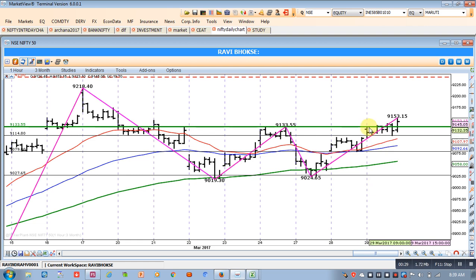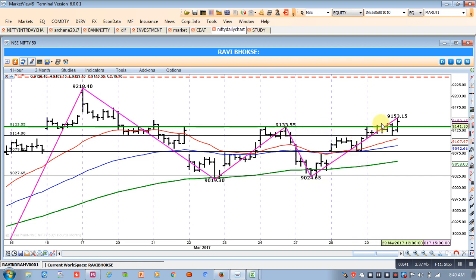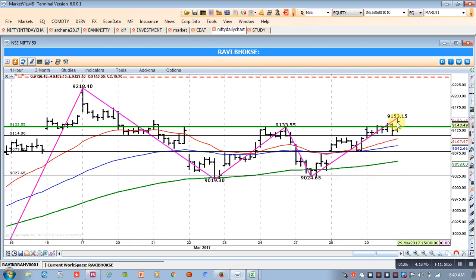We were expecting 9133 as the breakout level. Obviously at a breakout level, most of the time that level works as a resistance. Once that resistance is breached, we say the breakout has happened. So we were expecting 9133 to act as a resistance, and indeed it did. It took almost three to four hours to reach that level, and at the end of the trading session we saw that it comfortably breached and closed much beyond 9133.